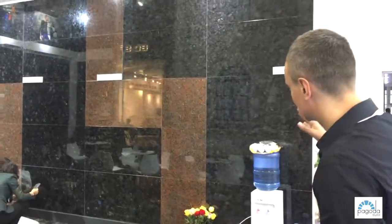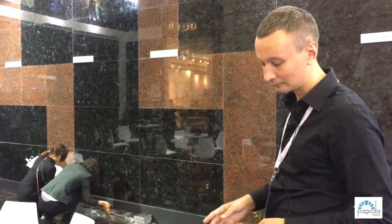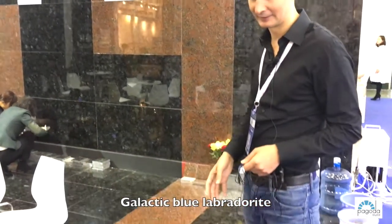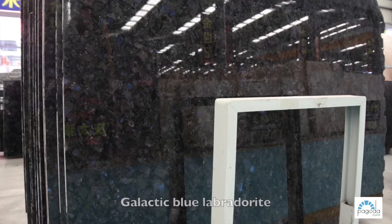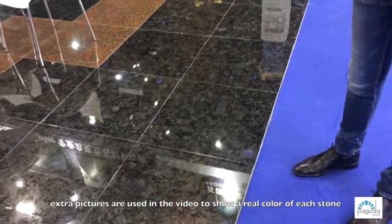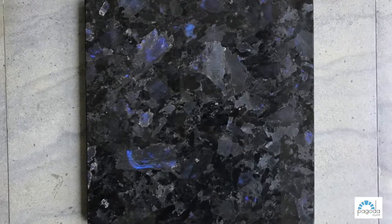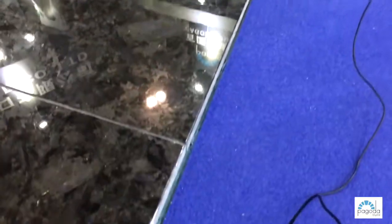We have three labradorites: Galactic Blue, Volga Blue, and Volga Crystal. Galactic Blue is definitely the number one material — like the king of labradorites of Ukraine. It's a very beautiful stone with a slightly coffee, very mild background with depth and a lot of blue-violet spots.